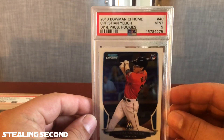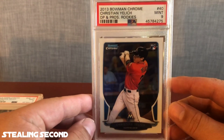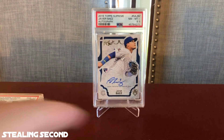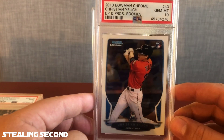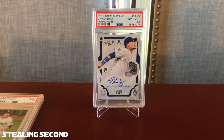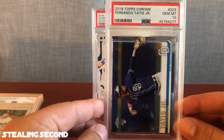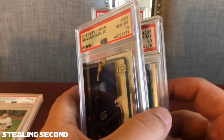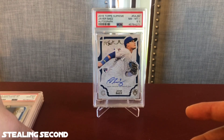Up after that, I got a 2013 Bowman Chrome Christian Yelich Draft Picks and Prospects Rookie and a PSA 9 Mint — that will be a flip card. Following that is the same card and I got a 10 on this one. The centering on the other was just a little off. I don't know how I didn't catch that before I sent it in — I must have been in a hurry. Then I have a 2019 Topps Chrome Fernando Tatis Jr. and a Gem Mint 10. I actually submitted two of these and both of them gemmed.